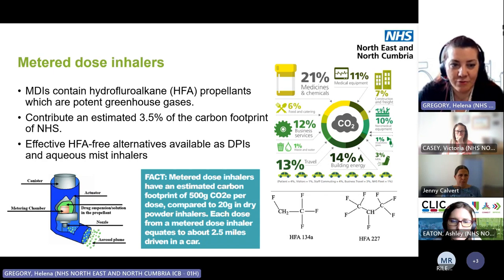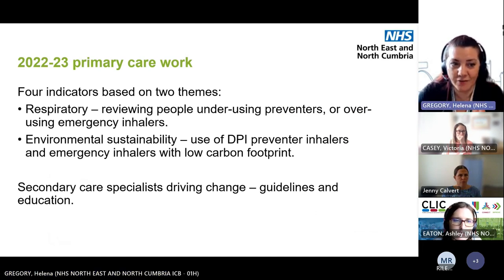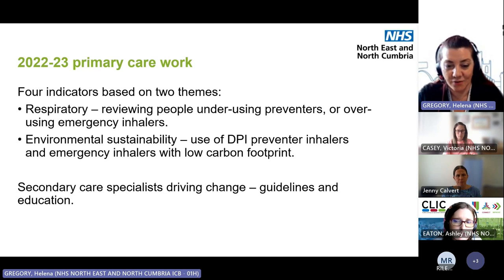Last year, there was work in primary care around two different themes. One was the respiratory theme — reviewing people who were underusing their preventer inhalers or overusing their emergency inhalers. These were chosen as the NRAD criteria — the National Review of Asthma Deaths — because asthma does still kill. These are the people most likely to have a hospital admission, which is not good for the individual and also not good for the environment, given the transport and carbon footprint of a hospital stay.